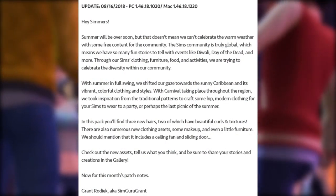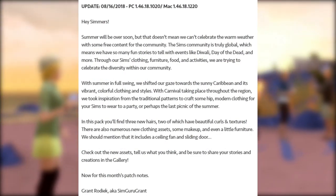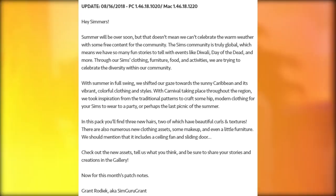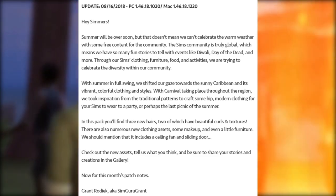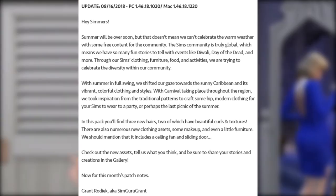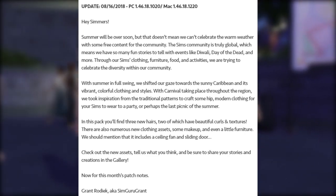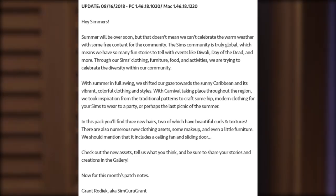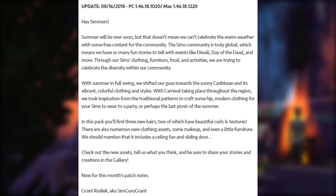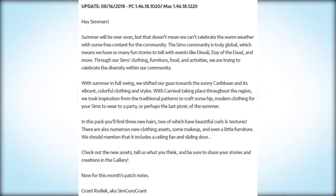Hey Simmers, summer will be over soon but that doesn't mean we can't celebrate the warm weather with some free content for the community. The Sims community is truly global, which means we have so many fun stories to tell with events like Diwali, Day of the Dead, and more. With summer in full swing, we shifted our gaze towards the sunny Caribbean and its vibrant, colorful clothing styles, with Carnival taking place throughout the region.